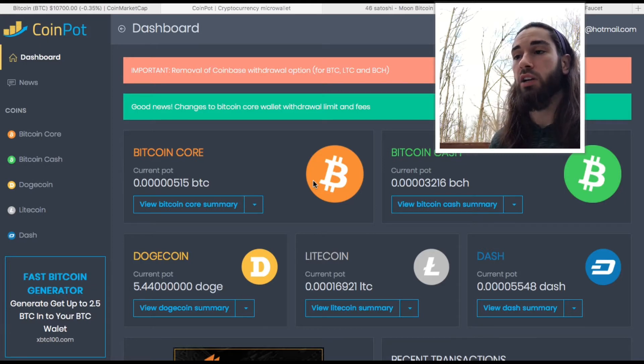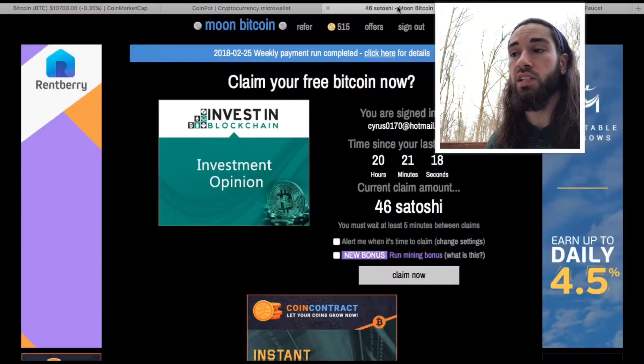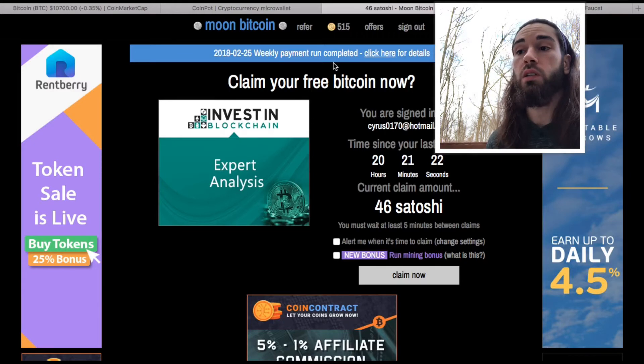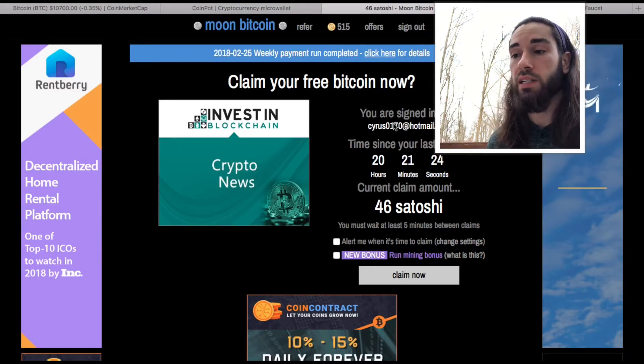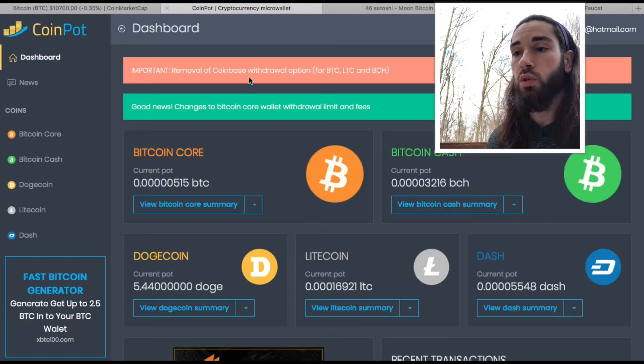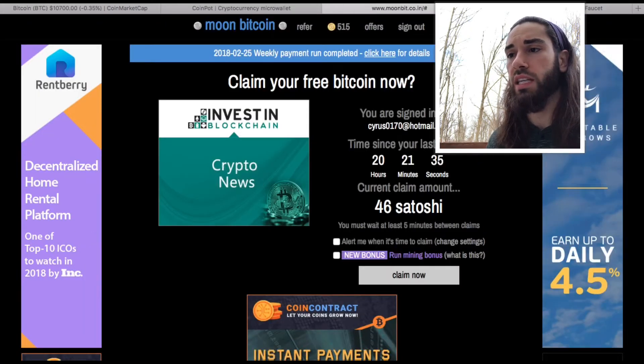This is CoinPot — this is a micro wallet. This is where your deposits will come when you earn your free Bitcoin off of places such as Moon Bitcoin. To get started, you first create a CoinPot account by entering your email address — it's very basic, they don't ask for much information.